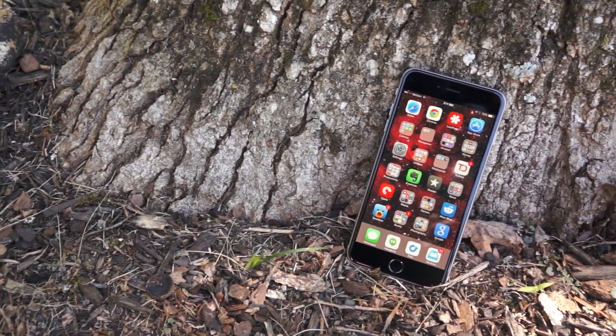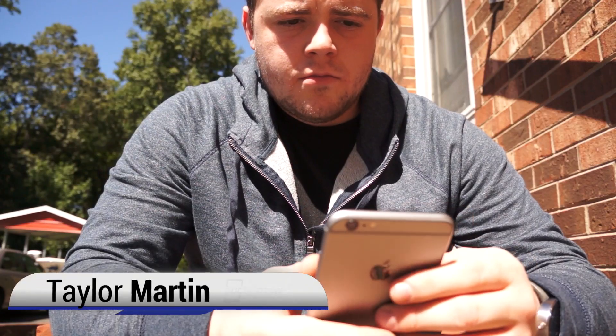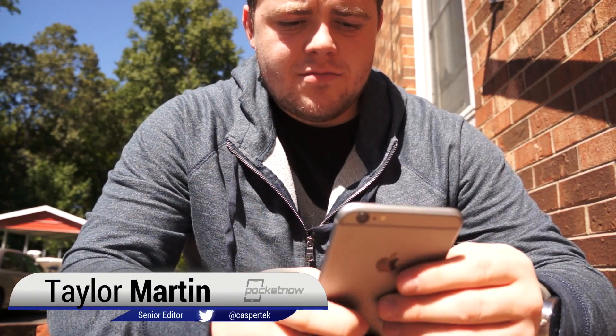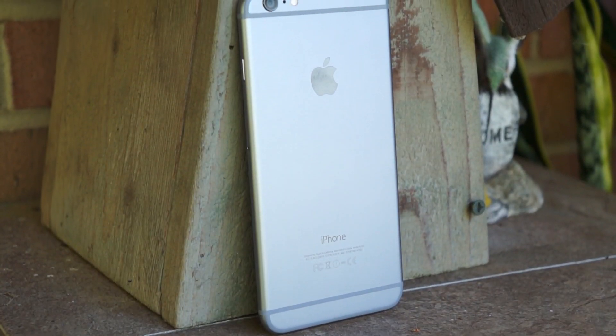This is one of Apple's new, larger iPhones. So how big is it? I'm Taylor Martin with Pocketnow, and this is a size comparison with the iPhone 6 Plus against everyday household items.